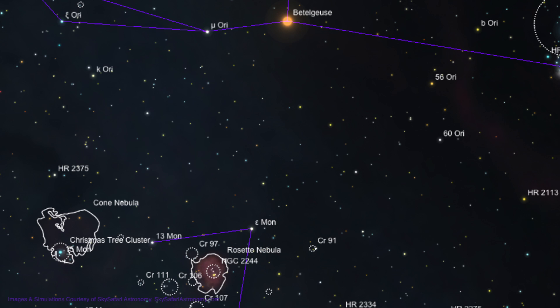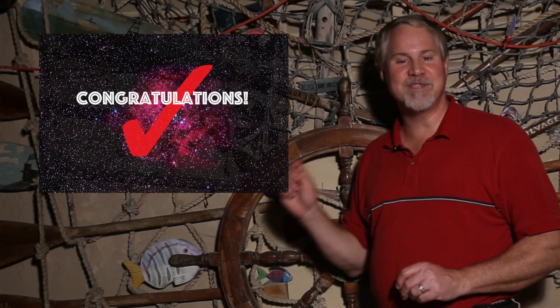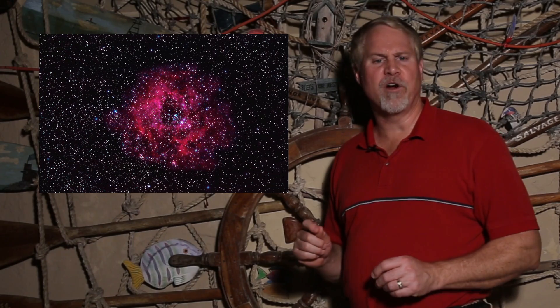Once you're on Epsilon, you're pretty close to our target. About 2 degrees to the lower left, you'll see a group of about 6 stars in a rectangular shape. This is NGC 2244, the open cluster at the heart of the Rosette Nebula. With a wide field eyepiece, you might be able to see some of the brighter structures of the Rosette. It's very large, measuring 60 by 80 minutes of arc.